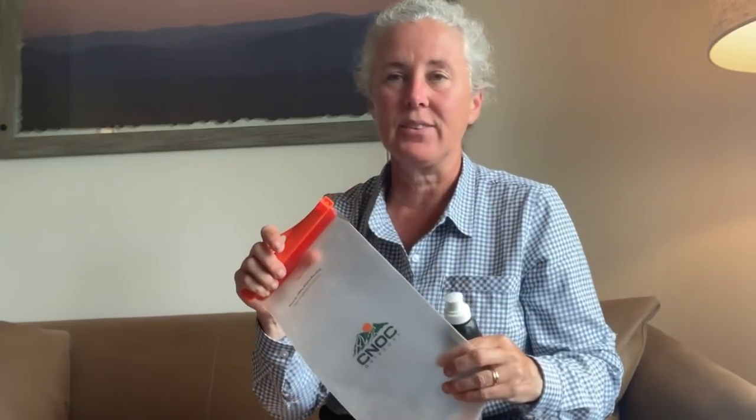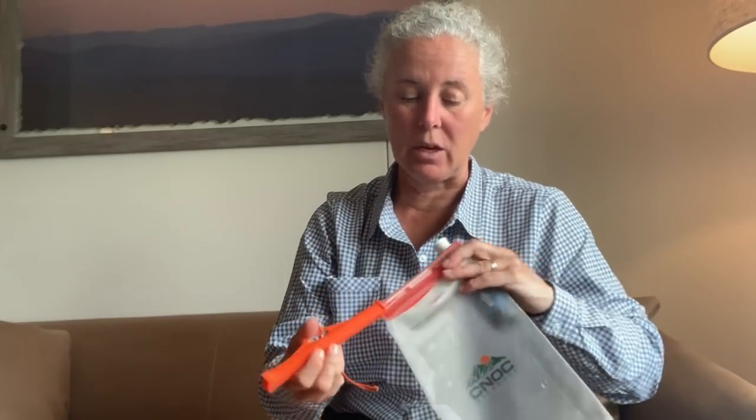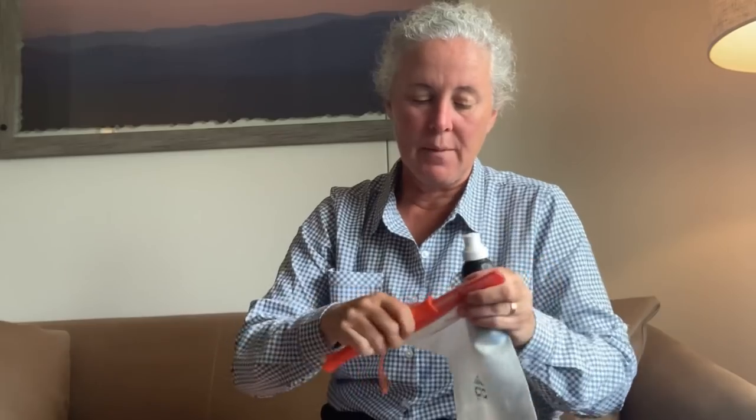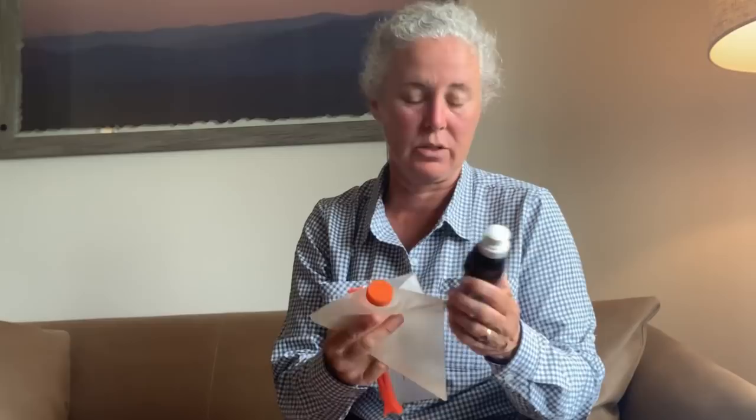You pay for what you get. I see people on the trail with the Sawyer squeeze bags that come with the Sawyer squeeze, and they're just not happy with them. The Cnoc bag is a fine piece of gear with a very large opening reservoir, so you can either scoop water into it or hold it underneath where water is coming out. I have been incredibly happy with this bag. The Sawyer squeeze fits right on the end of it and it has just been seamless.